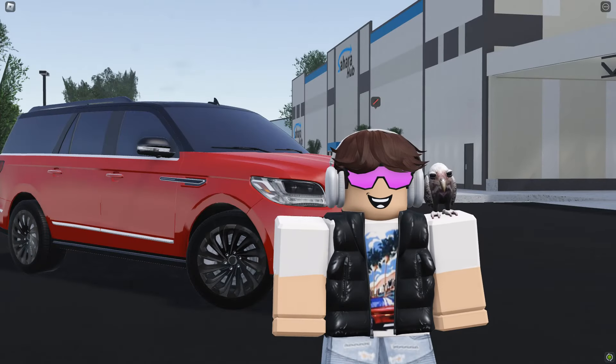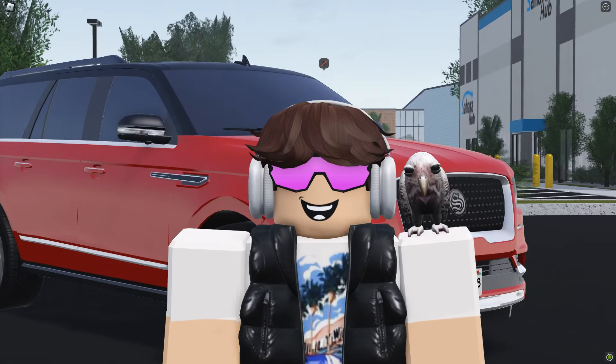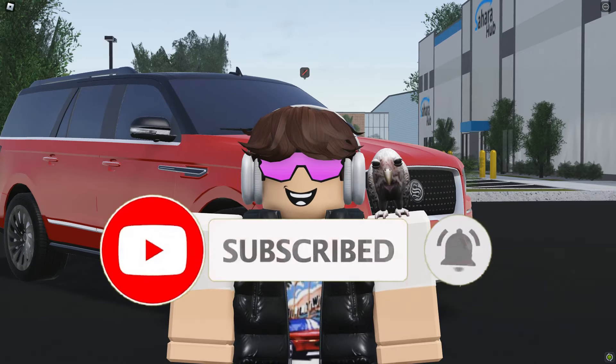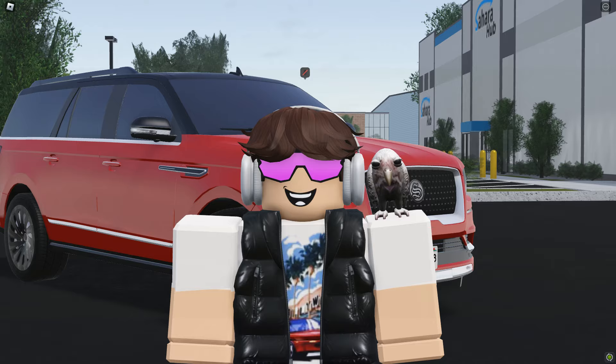Hey guys, Pulver here. Welcome back to the channel. Today we're going over a secret update that came into Greenville after the last update. But before we hop into this video, make sure you like the button and subscribe, and let's get right into it.